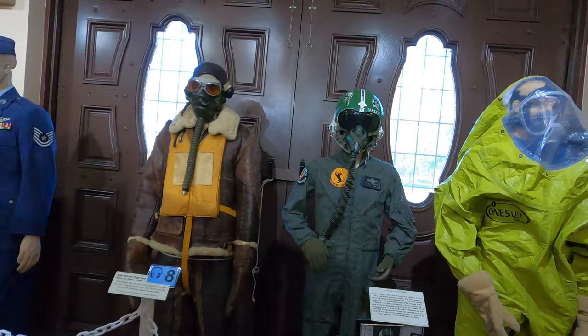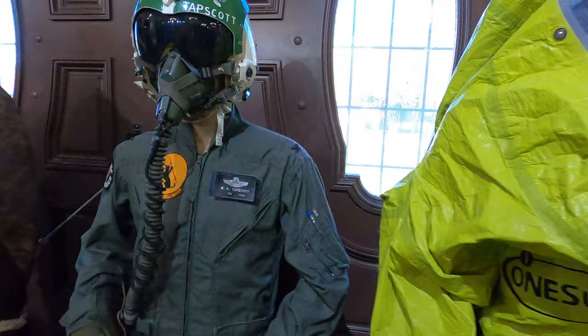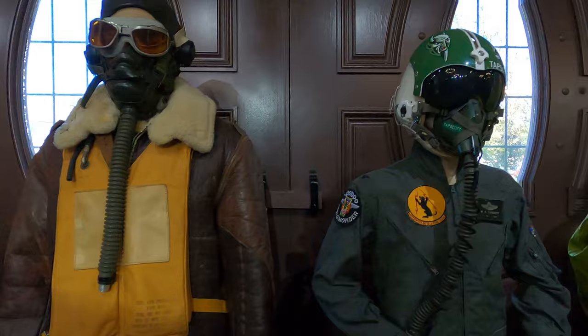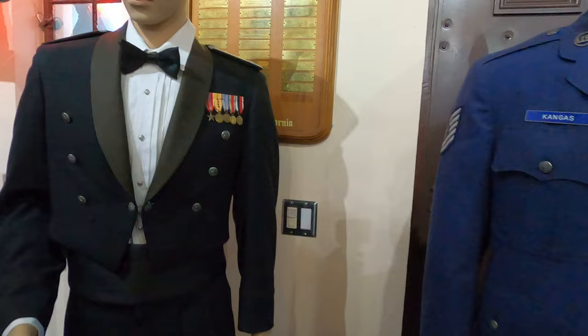Looking at the bay doors here. There are all these different uniforms on display. This guy's ready for anything — covered for Corona, monkeypox, whatever's next. Here's a 1940 flight suit, a tech sergeant uniform, and this other guy looks like he's going to a dance.